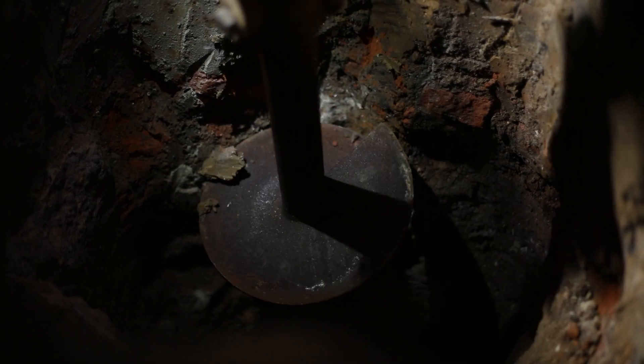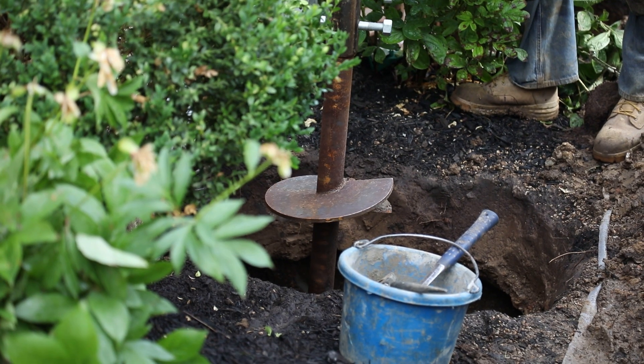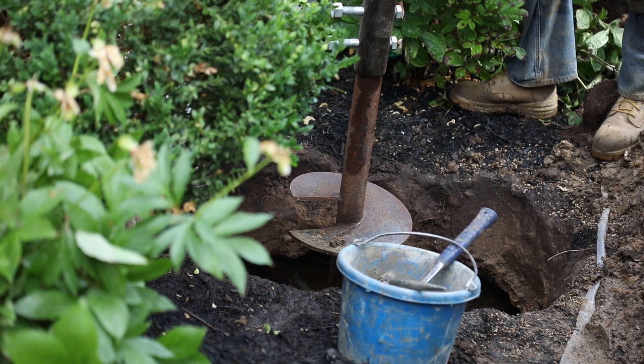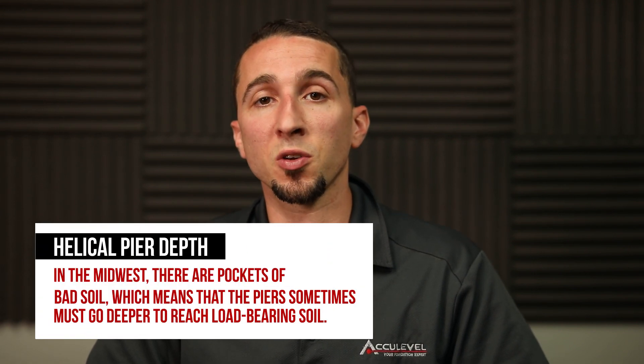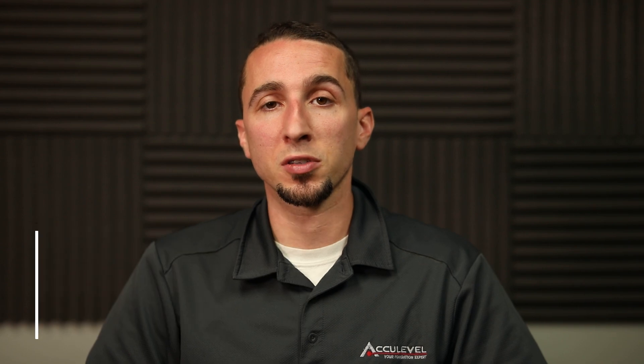The depth of helical piers is determined by how far down the load-bearing soil is from the surface. On average, in Indianapolis, they'll go from 12 to 15 feet below the soil. In areas like Kentucky, it can be anywhere from 3 to 10 feet. It just depends on where you're located and what the ground beneath looks like.